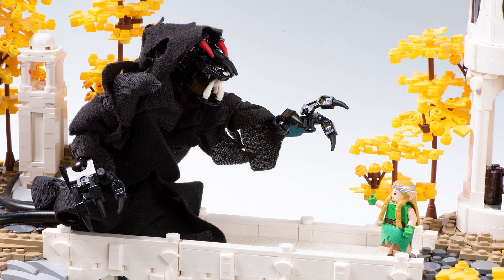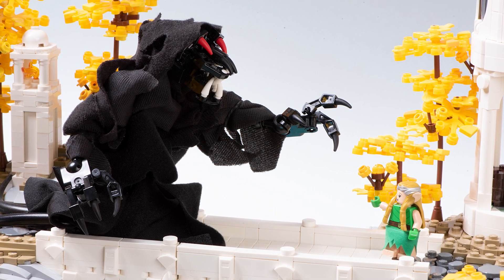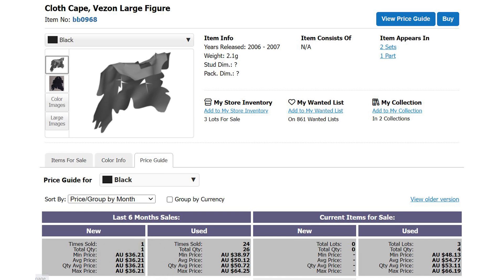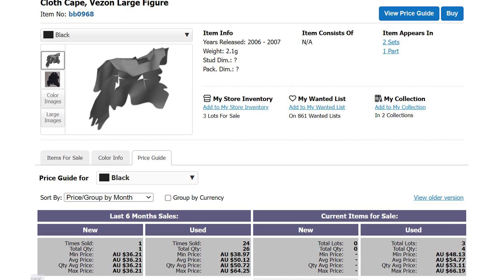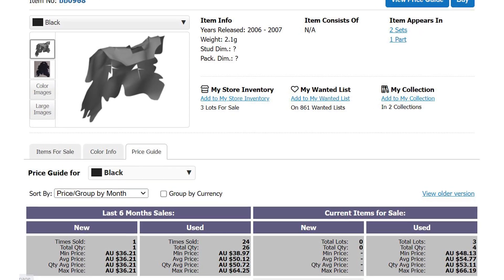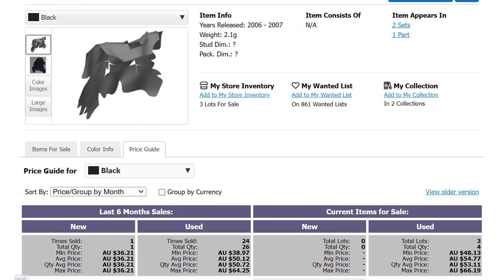I'm really glad I bought these when they came out, because if you want this cape now it's super expensive on Bricklink for some reason. It's just a random piece of cloth, but that's what it's worth. Just go get some random piece of cloth yourself — don't go spending $30 to $50 on one piece.